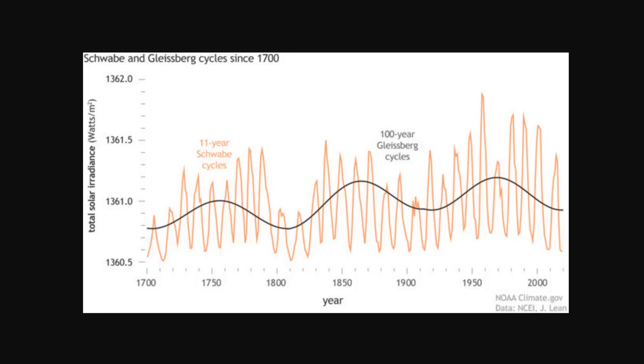Here you're looking at the sunspot numbers, the 11-year Schwabe cycle, and the 100-year Gleisberg cycle. The 100-year Gleisberg cycle is the Grand Minima cycle. Most of the low points on the Gleisberg cycle correspond to Grand Minima in recent times, at least since the Maunder Minimum and since we've been plotting the Gleisberg cycle. Looking at this graph, you can see that 2020 is approaching the bottom of the 100-year Gleisberg cycle, which would be a Grand Minima.